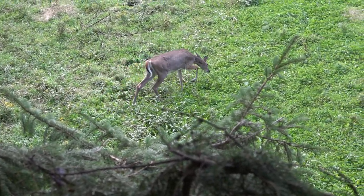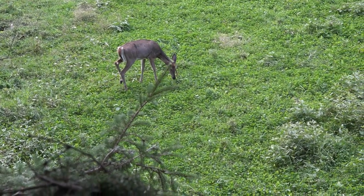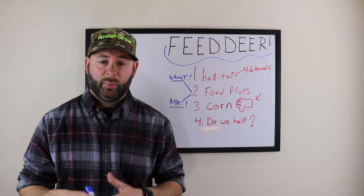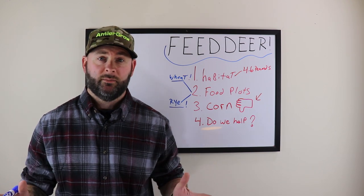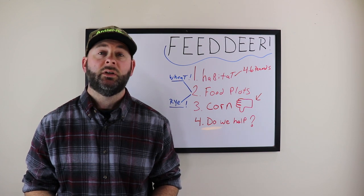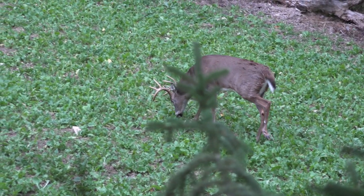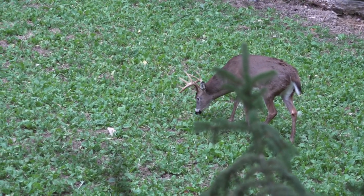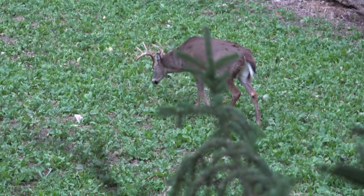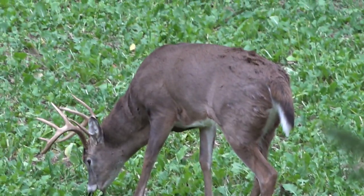That's where supplementation and habitat work come in. Each property is going to be different — what you have may be completely different 15 minutes down the road. On a hundred-acre piece, depending on what's around it, all your deer may be healthy with no ribs showing. Drive 15 minutes down the road and it could be completely different — deer looking skinny and sick. We're going to go over habitat and food plot situations on how to feed deer 365 days a year.